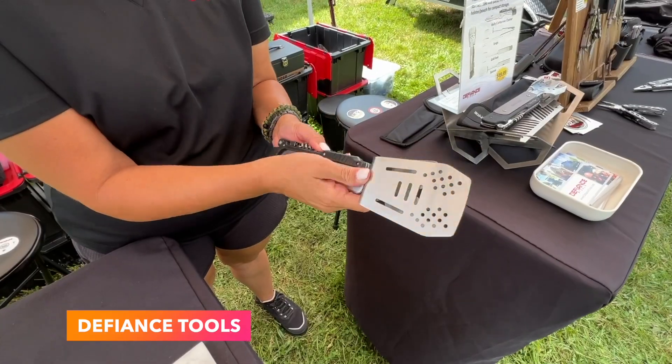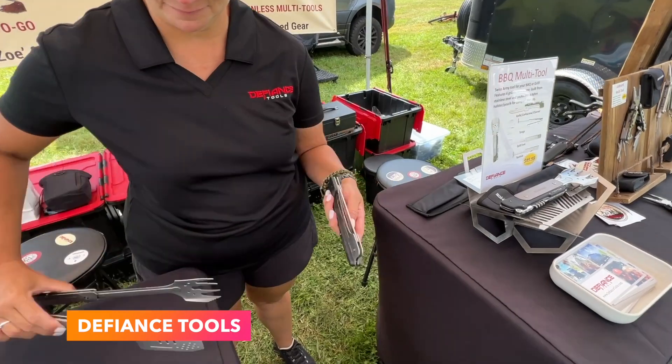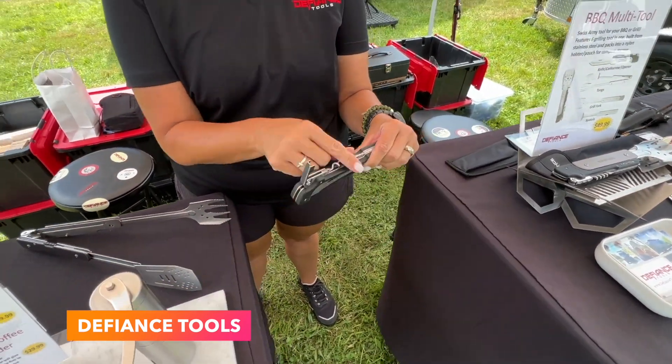And then you have Defiance Tools, who had this super cool BBQ multi-tool on display. Seems like a neat way to keep everything well organized and has a bunch of tools rolled into one.